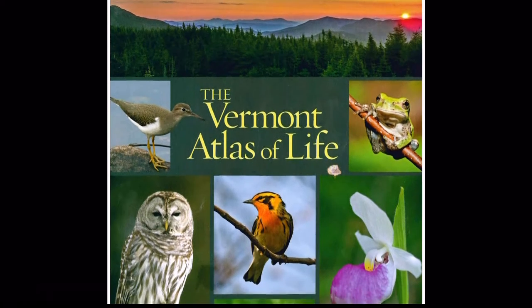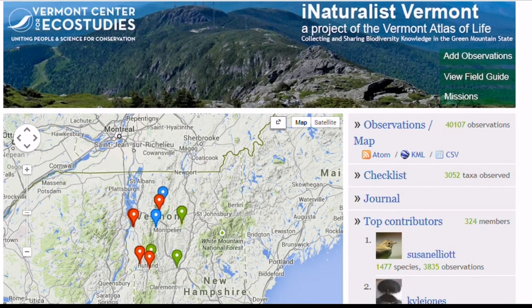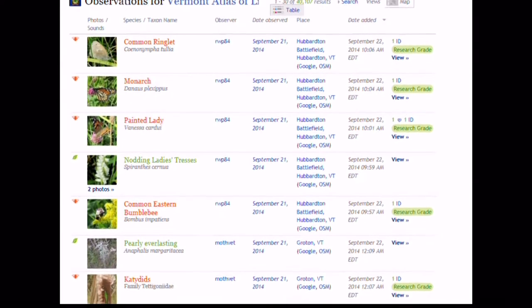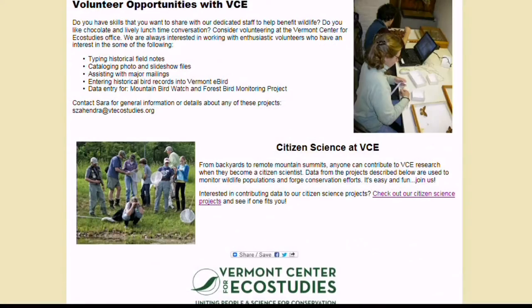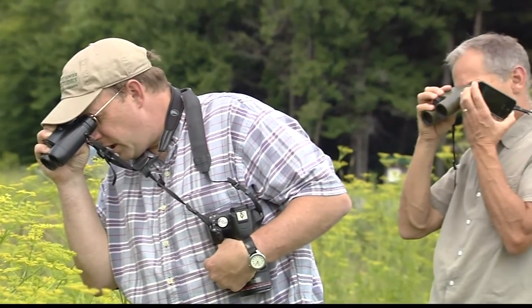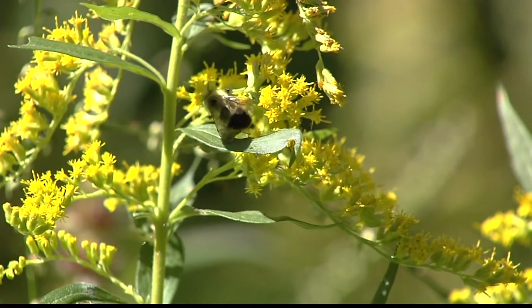The Atlas of Life won't be live online for a few more months. For now, contributors post their observations and photos to one of the associated databases, which will feed their information into the Atlas. Although VCE does have some projects that require special training, anyone who wants to can play a part. You could take a picture of something while you're hiking — a leaf of a tree — and say you think it's some kind of oak but you're not sure. Post it and say, here's a tree I saw, here's where I saw it, here's what it looks like.